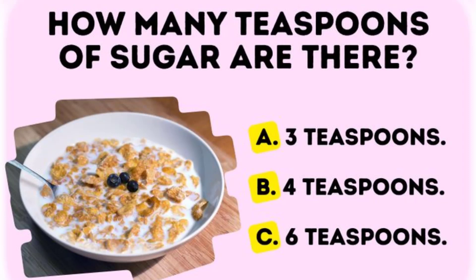In a bowl of frosted cereal, 45 grams, how many teaspoons of sugar is there?